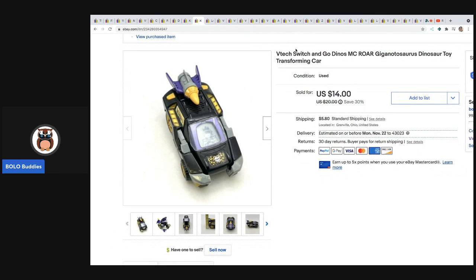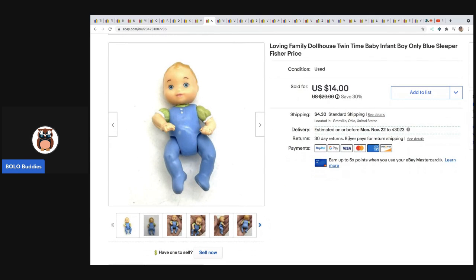The next item sold within 24 hours — it's the VTech Switch and Go. I have a video in the description and this sold for $14 plus shipping; I believe it was a dollar at a thrift store. The next item also sold within 24 to 48 hours. It's a Loving Family Dollhouse Twin Baby — I think it came from a thrift store in a little bag of toys and it sold for $14 plus shipping.